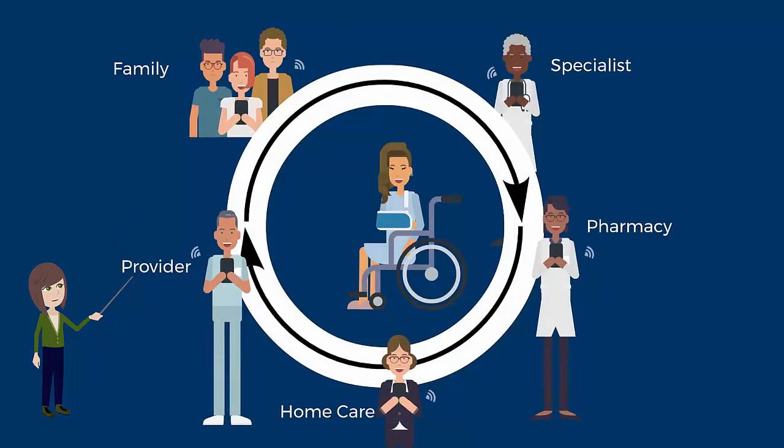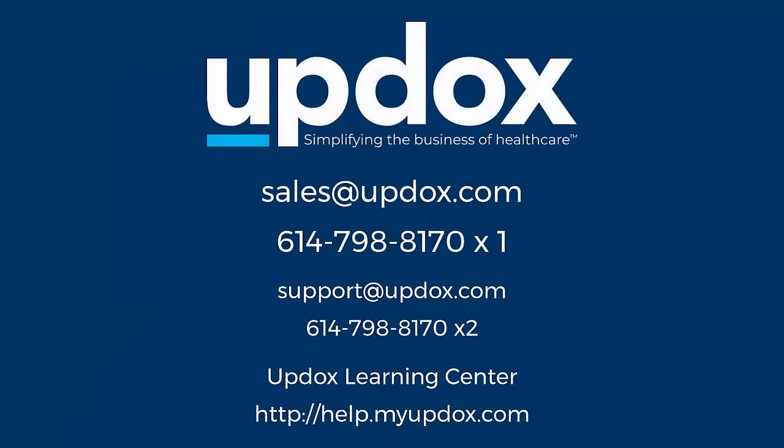We make it easy to coordinate care, allowing your team to work without all the manual effort and phone calls usually involved. Contact us today to learn how UpDocs is enabling a better healthcare experience for your staff and patients.